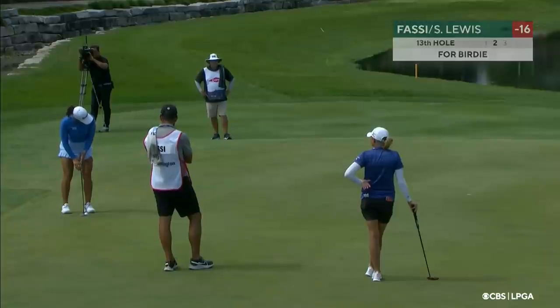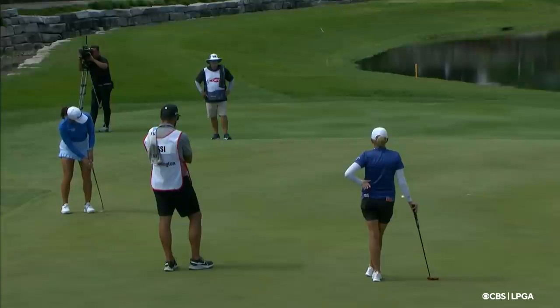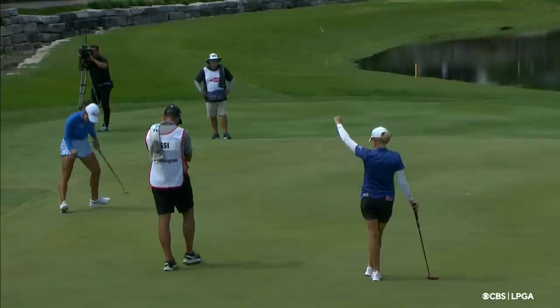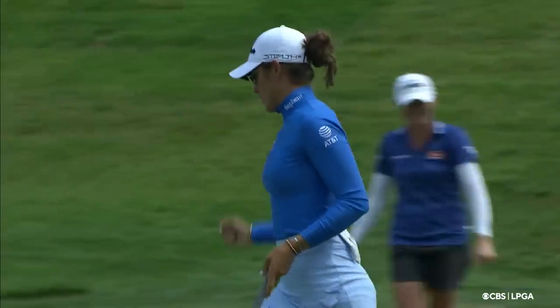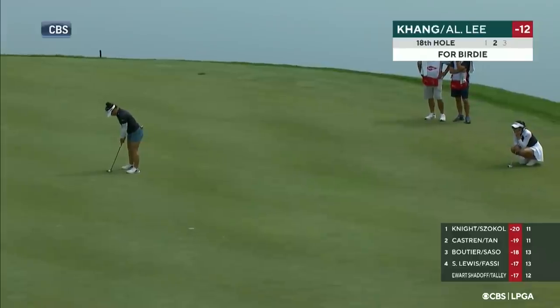Maria Fossey now for birdie — Stacey Lewis, 16 under, this to get to 17. Stacey's helping her look at this putt and read it. They both read it right, and that was just a moment ago. That'll be a great finish here up at the 18th.